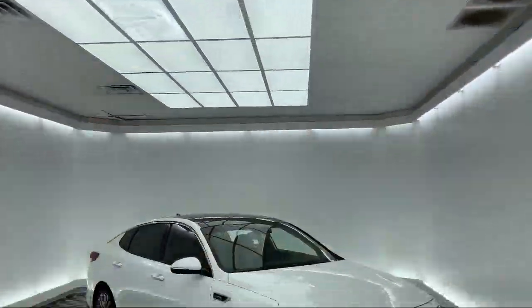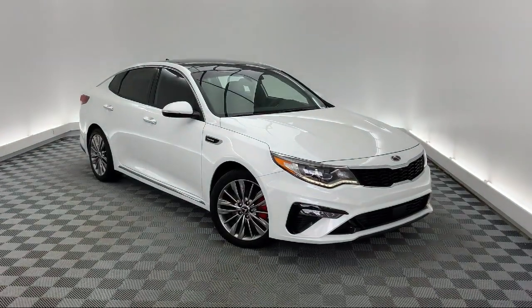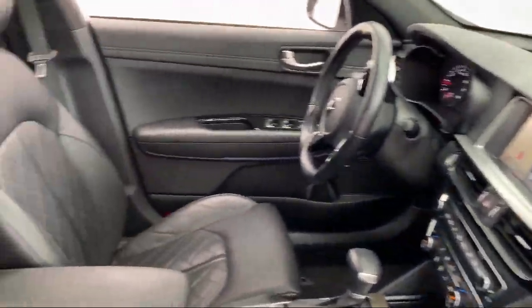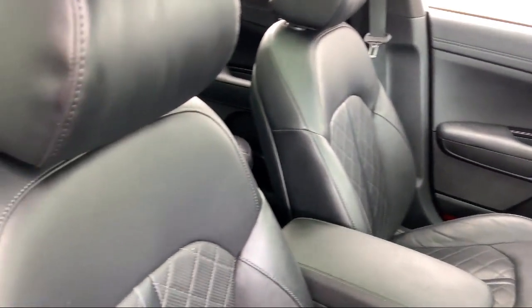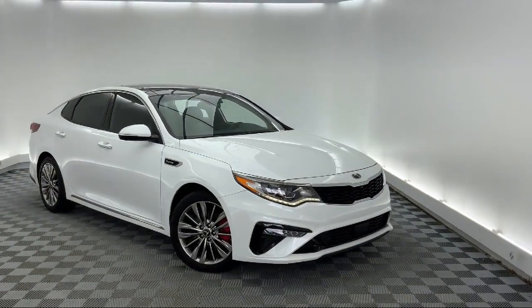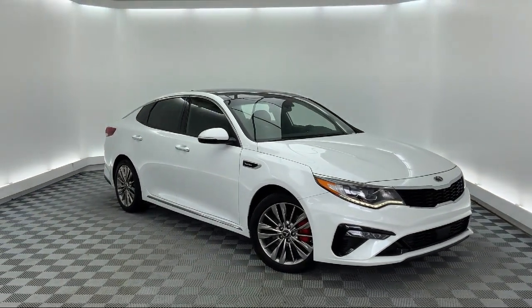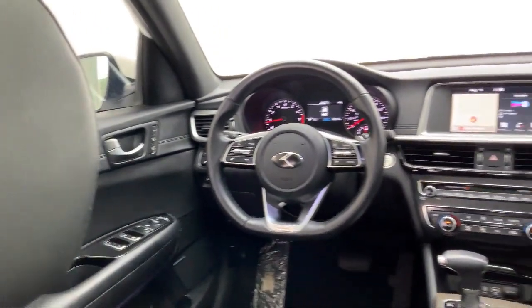It comes equipped with keyless entry, heated door mirrors, fully automatic headlights, rear spoiler, navigation, ventilated front seats, steering wheel controls, dual front side impact airbags, alloy wheels, heated front seats, and has less than 30,000 miles on the odometer.